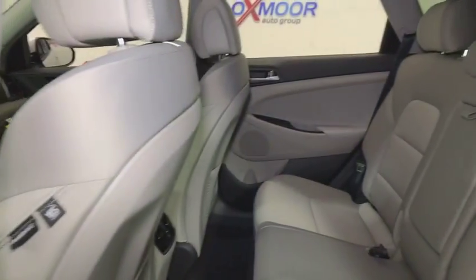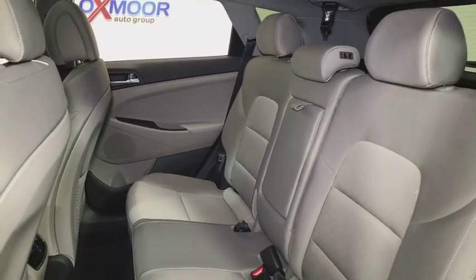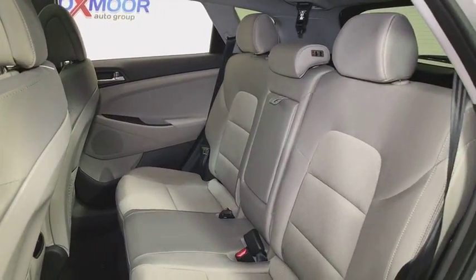Security system, rear window defroster, remote keyless entry, overhead console, panic alarm, power moonroof, tachometer, brake assist, driver vanity mirror. Come take a test drive today.